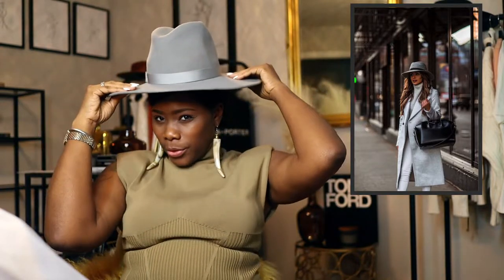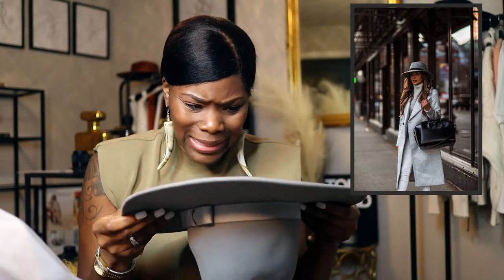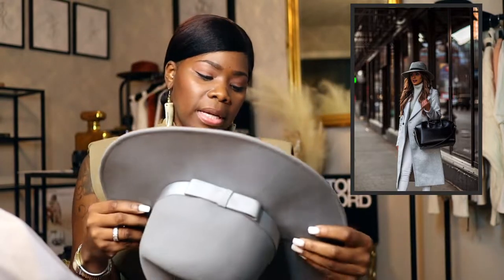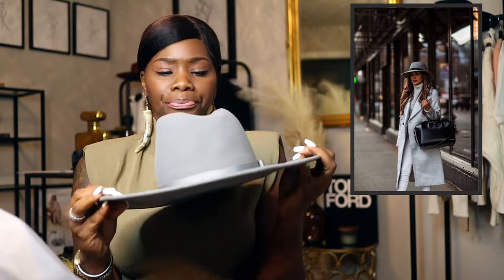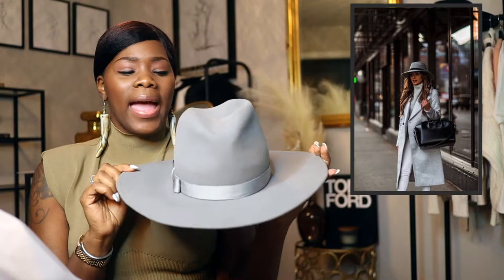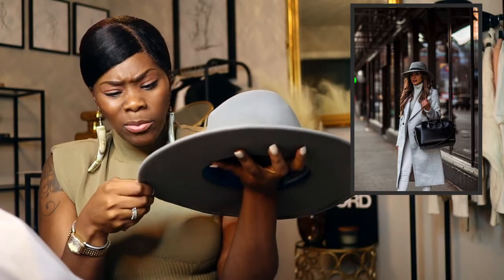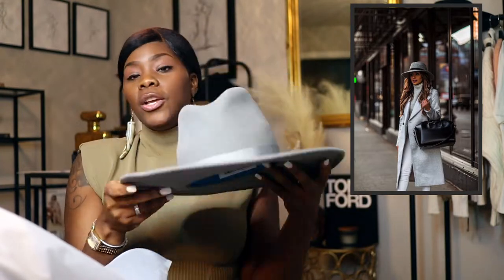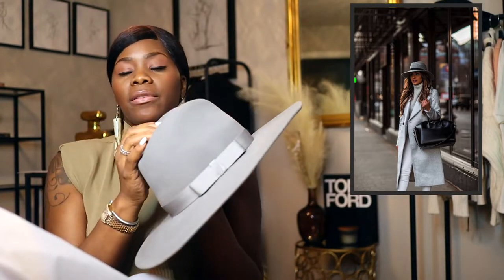It doesn't sit like an actual fedora on the head because of the way it's shaped on the inside. You definitely can't have super wild hair with this hat. So this is my first hat — the company is Yestadt, Y-E-S-T-A-D-T. I'll pop in some photos of people wearing gray hats. It has a pretty nice little bow on it and the brim is hard — there's some sort of wiring in the brim, which is different from the Lack of Color hats.